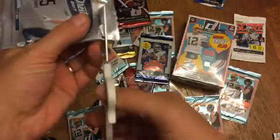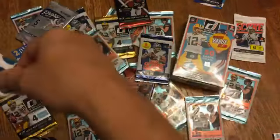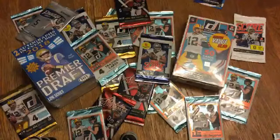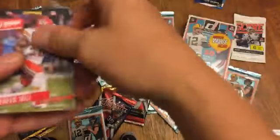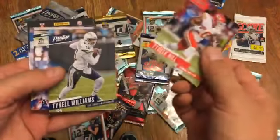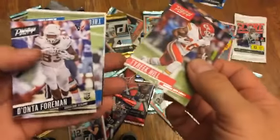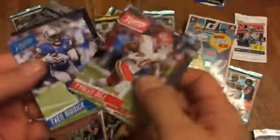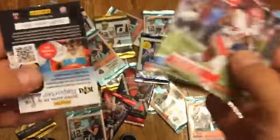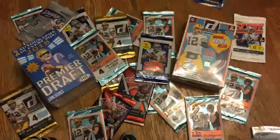Can't wait till we open up this Premier Draft pack. Let's open up one of these other packs first. Tyree Hill, Terrell Williams, Dante Foreman rookie card, Theo Rick, and one of those garbage insert cards.